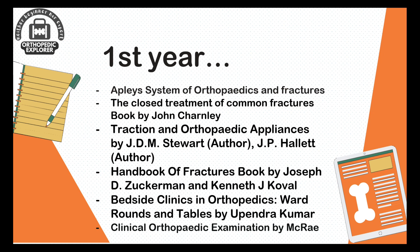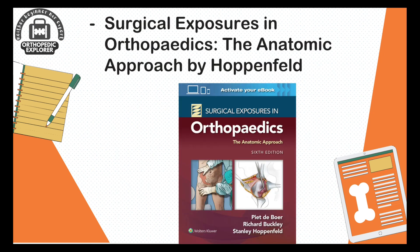Moving to the second year — Surgical Exposures by Hoppenfield will orient you to the different orthopedic approaches for different orthopedic surgeries. For example, if you have an operation on the distal radius, read all the different approaches. You should do this for all surgeries and in no time you will be an expert in all the approaches.